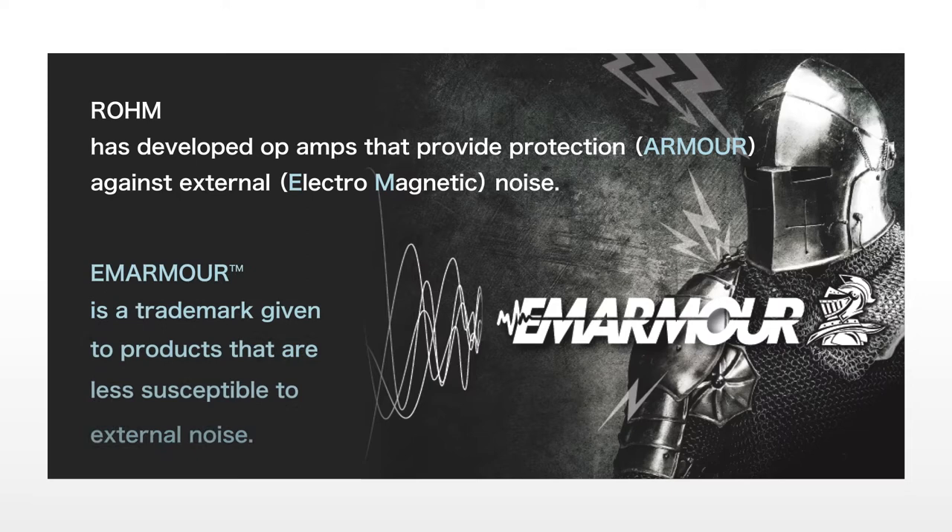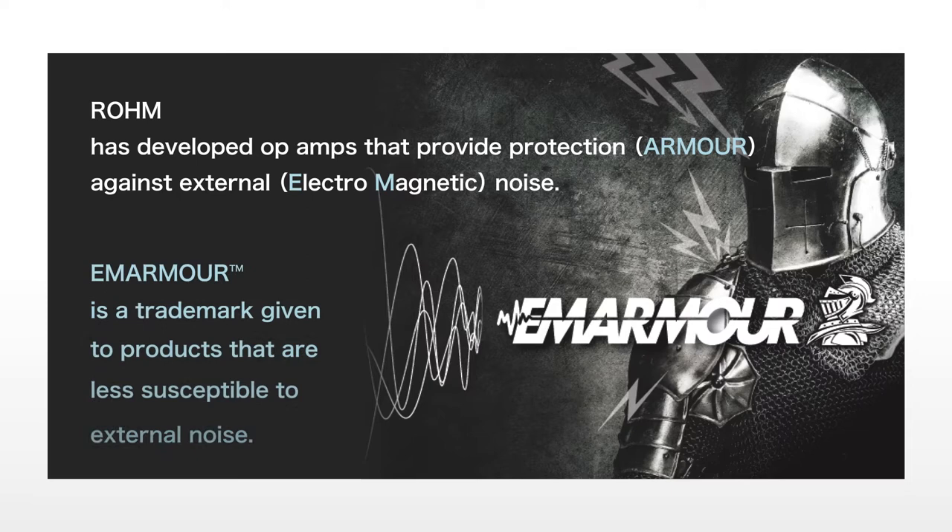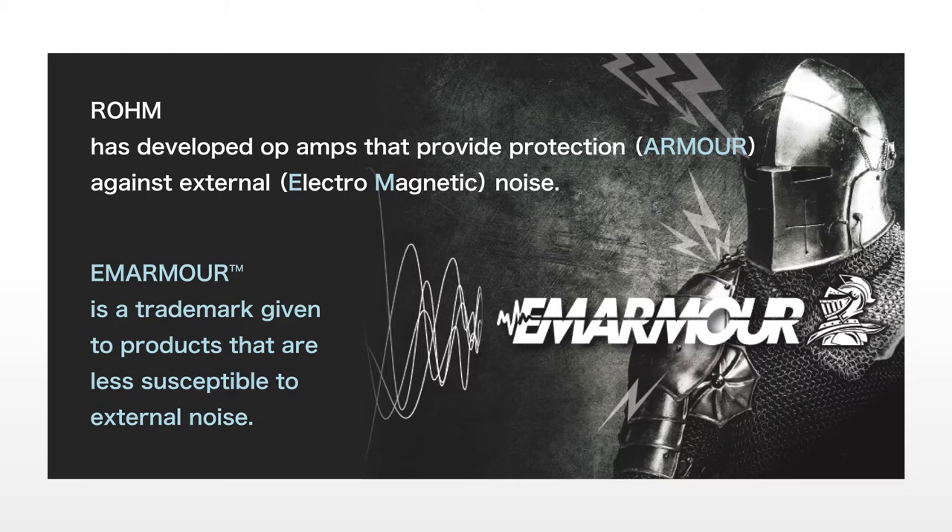EM Armour is a unique brand name given to products that achieve ultra-high noise immunity, limiting output voltage fluctuation to less than ±300mV across the entire noise frequency band during noise evaluation testing under the international ISO 11452-2 standard. This significantly reduces noise design load.